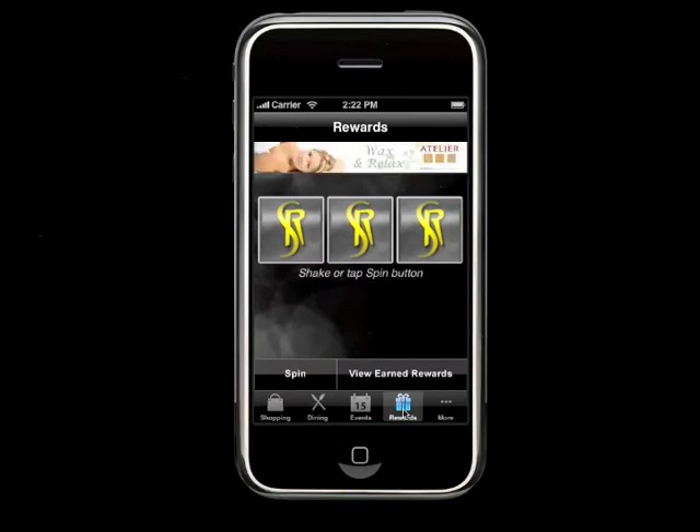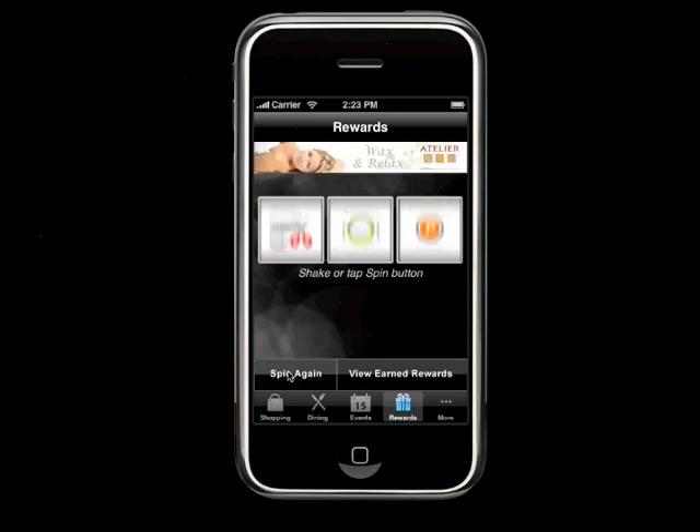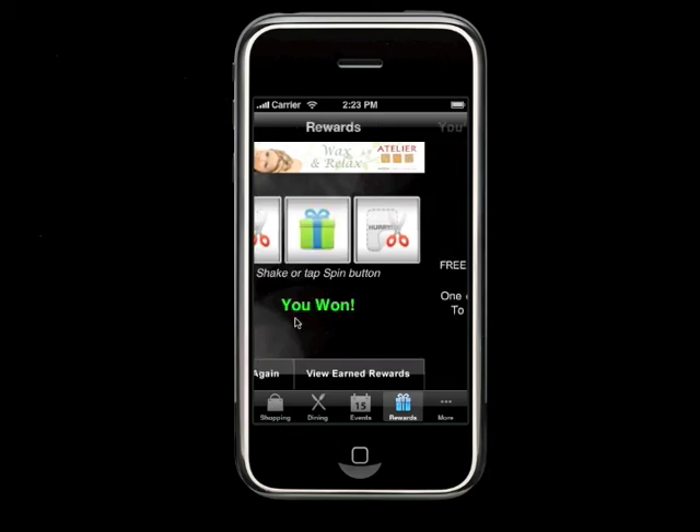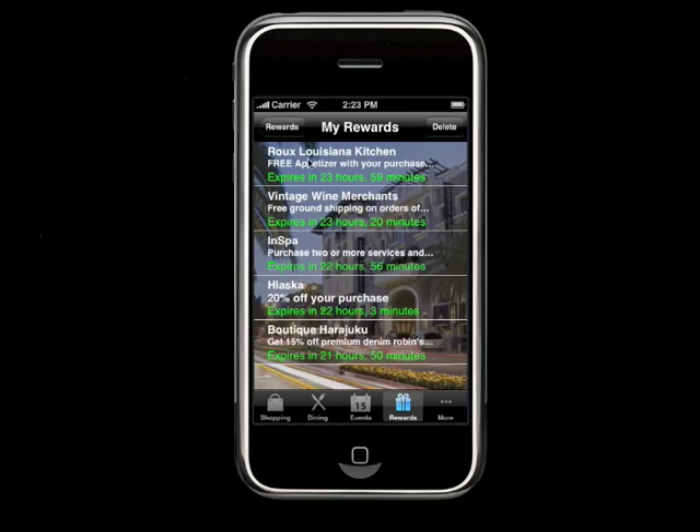The Rewards section is an advertising-driven promotional engine that uses the accelerometer. You can shake the iPhone or click to spin. When you win a reward, you get a coupon that is good for 24 hours, and you can take that coupon down to a particular store — for instance, here's one for Rue Louisiana Kitchen for a free appetizer. There's a timer available on these, and this has been pretty effective in getting people down to the stores to take advantage of the coupons.